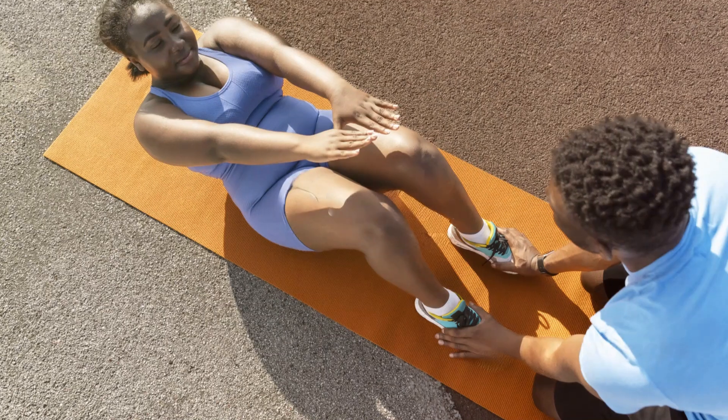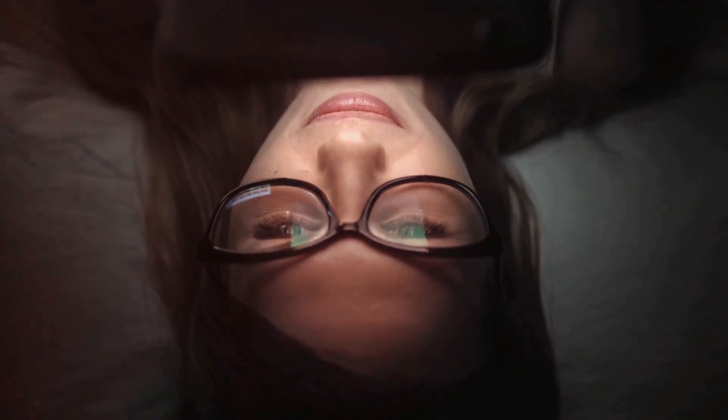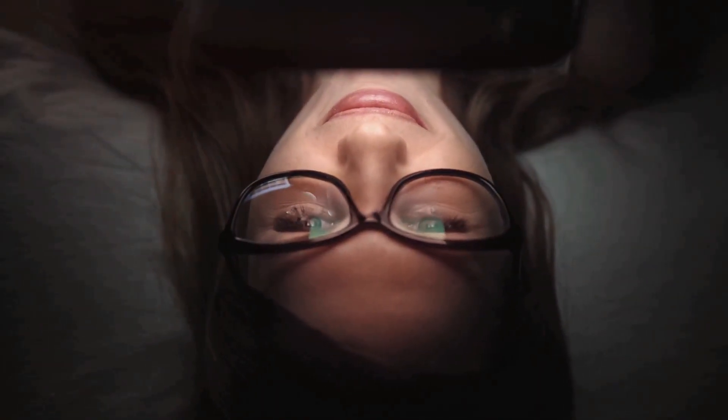Remember, everyone's body is different and results take time. Stay consistent and positive. Like, subscribe and hit that notification bell for more tips and body positive vibes. You've got this!